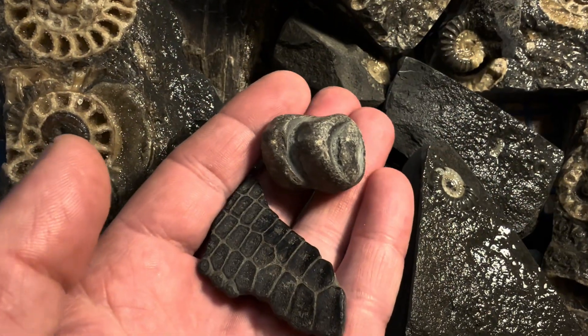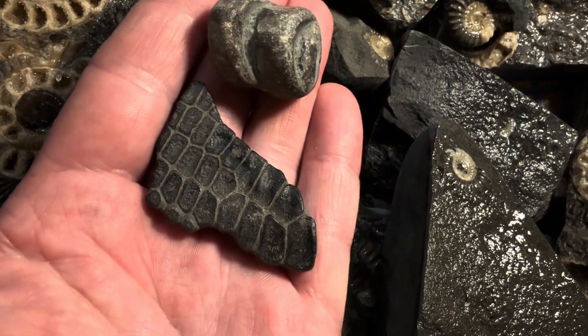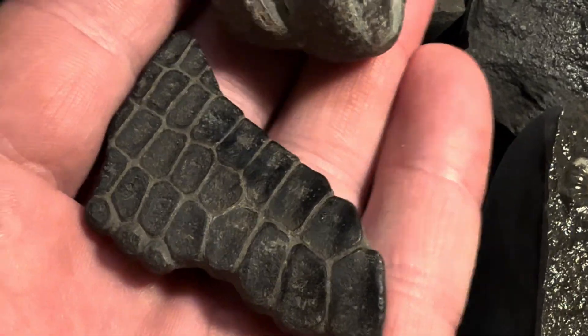You can find a little bit more here — vertebrae, the backbones of the ichthyosaur, and a bit of paddle bone too from an ichthyosaur.